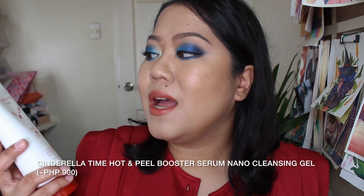I want to start first with skin care. For cleansing, I have two favorites. This one is called Cinderella Time Hot and Peel Booster Serum Nano Cleansing Gel — quite the name. It looks like this. What's so nice about this is that it's a cleansing gel, so it doesn't lather or anything. It's a gel product with a translucent texture. When you apply it on your face, it becomes an oil cleanser and it feels warm — warm right on your face. Kind of weird, but it really works. I love this for medium makeup days when I'm not wearing super waterproof makeup. It just feels like my pores are so clean afterwards and my skin feels so soft — it has instant skin improvement. I got this from Tokyu Hands, I think last year.